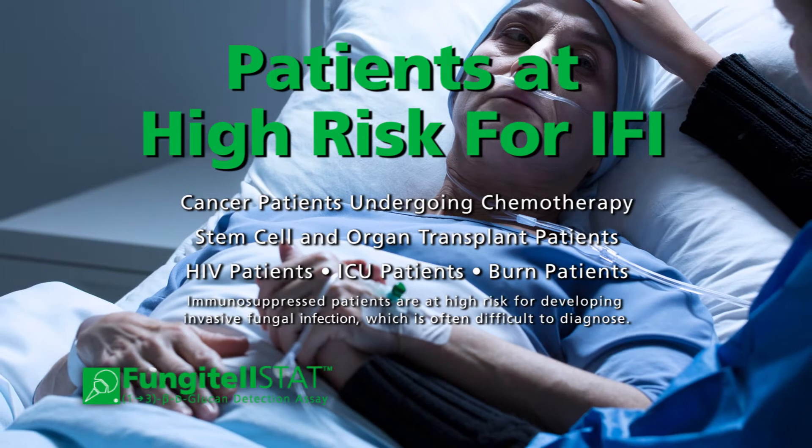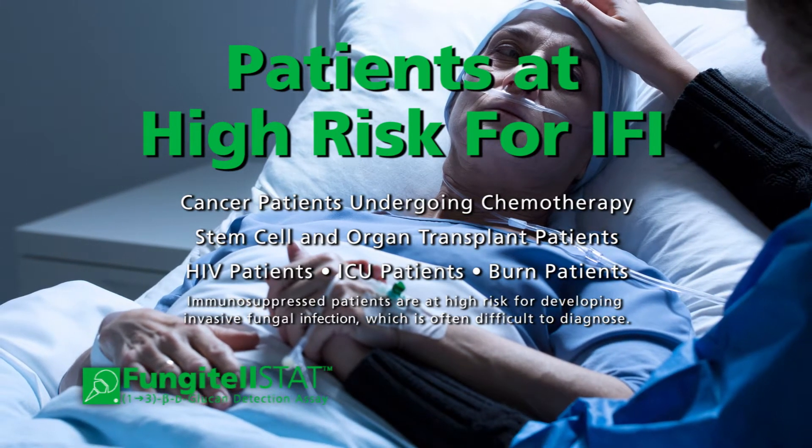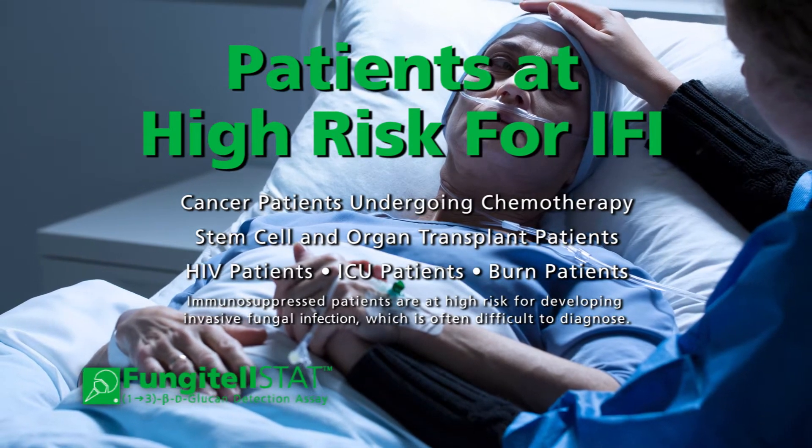High-risk patients include cancer patients undergoing chemotherapy, stem cell and organ transplant patients, HIV patients, ICU patients, and burns patients.